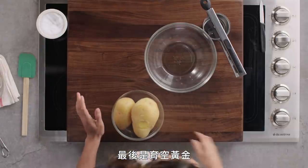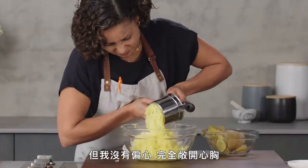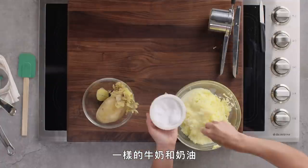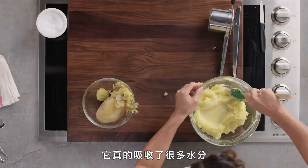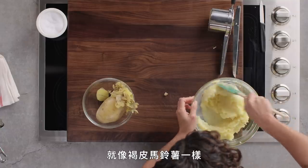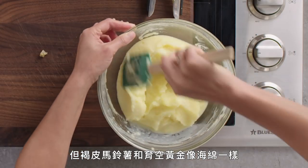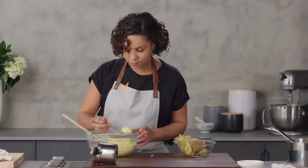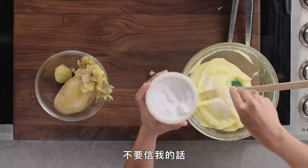And last we have our Yukon Golds. I think these are going to be my favorite because they usually are, but I'm not biased — totally open. Same milk and butter, using the same folding motion as the other two. It's really absorbing a lot of this liquid, almost like the russets did. The pinto golds didn't hold as much liquid, but the russets and the Yukon Golds are spongy. That just makes me so happy. Let's look at all three of them right next to each other.